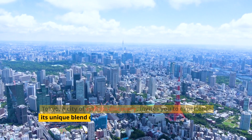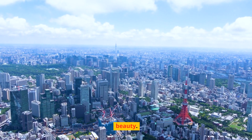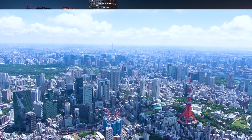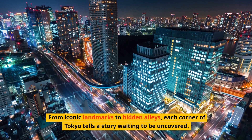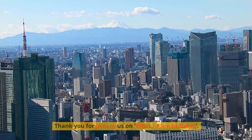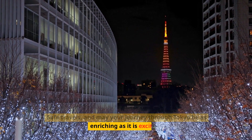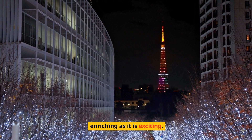Tokyo, a city of endless discovery, invites you to experience its unique blend of history, culture, technology, and natural beauty. From iconic landmarks to hidden alleys, each corner of Tokyo tells a story waiting to be uncovered. Thank you for joining us on What to See in Tokyo. Don't forget to subscribe for more adventures around the globe. Safe travels, and may your journey through Tokyo be as enriching as it is exciting.